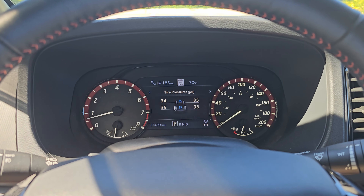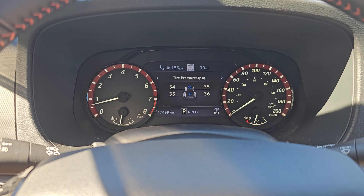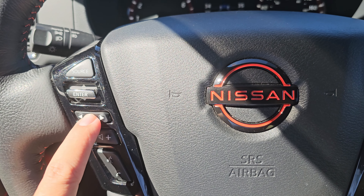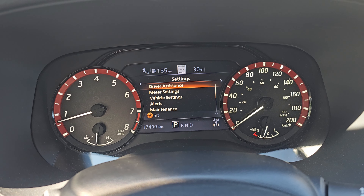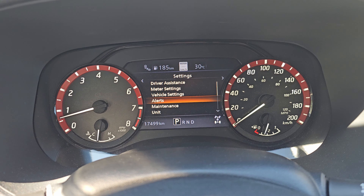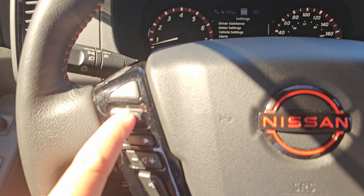Hey everyone, welcome back to the channel. We're going to go over a quick video on the maintenance alerts on this truck. Some people have been asking how to turn them off. Basically, go to your left and right arrows and navigate to Settings. A lot of people look in Alerts because it pops up as a maintenance alert, but it's actually under Maintenance.